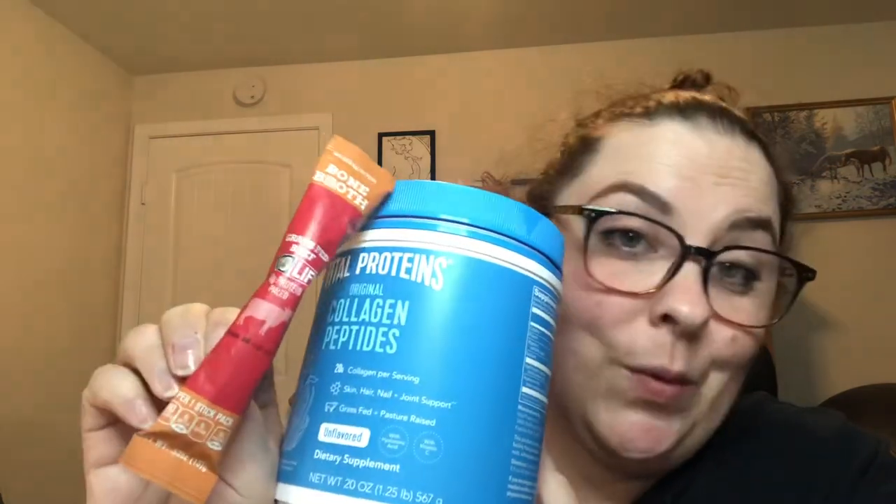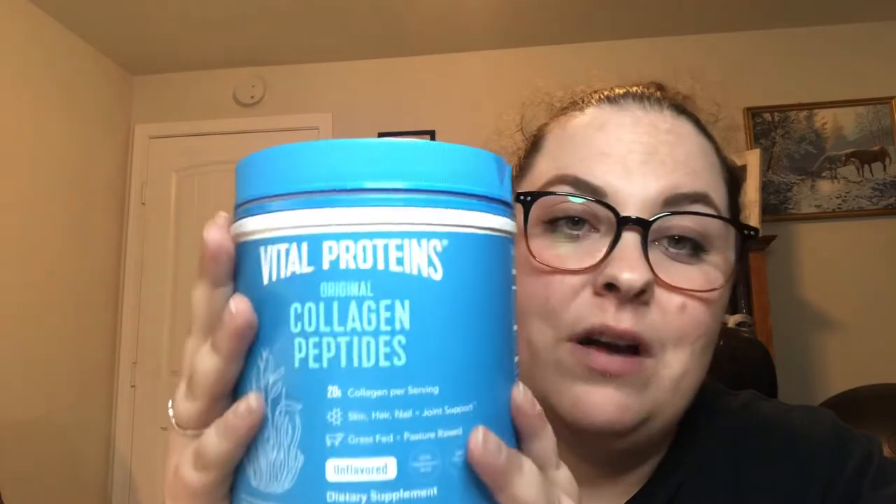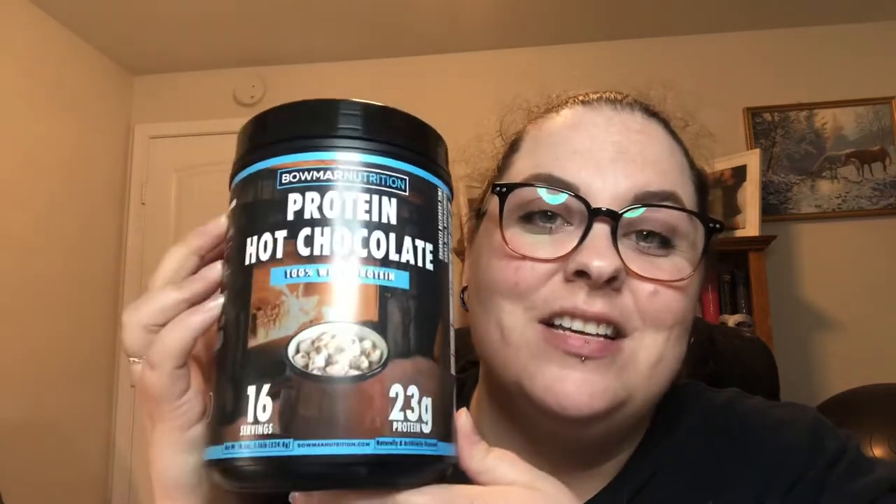Collagen peptides are one of my favorite things — you can put them in bone broth, tea, or coffee without even tasting them. They provide around 18 grams of protein and 20 grams of collagen, which is good for your hair, skin, and nails — especially post-op when you struggle with those things.